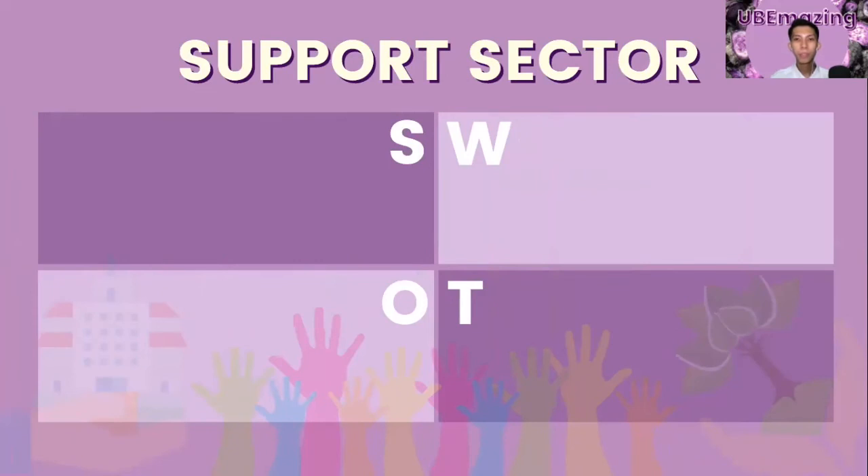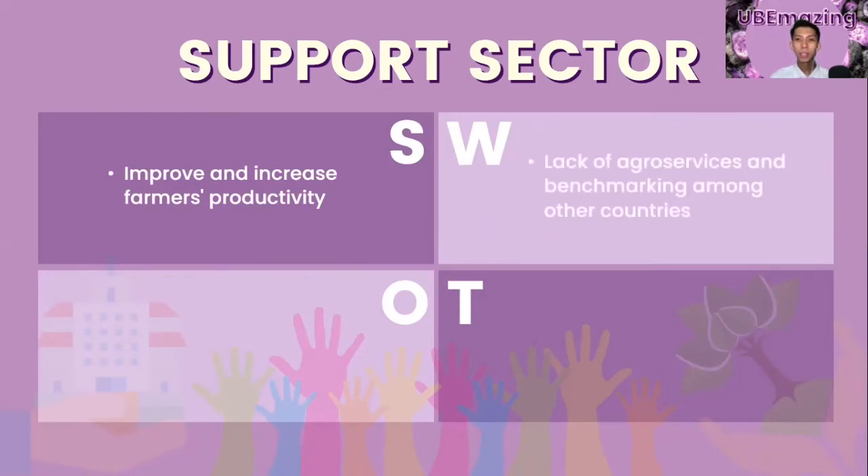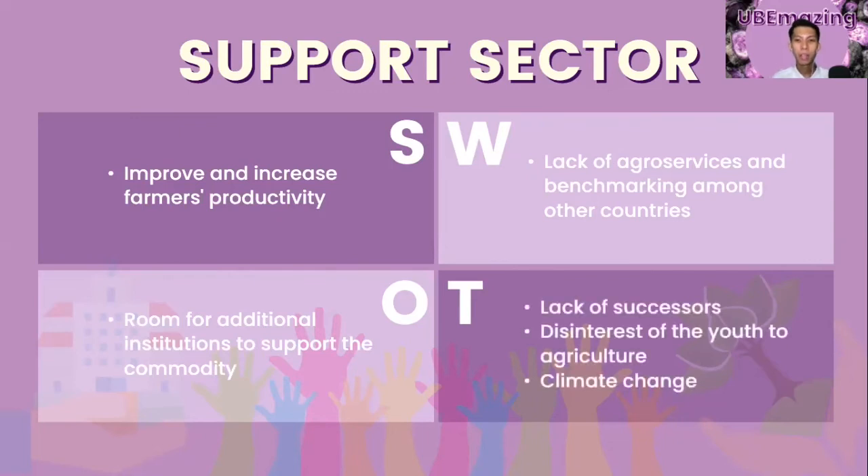For the marketing sector, the strength is fewer middlemen involved, the weakness is the high price of the crop, the opportunity is high demand locally and globally, and the threat is climate change. For the support sector, the strength is improved and increased farmers' productivity, the weakness is lack of agro-services and benchmarking among other countries, the opportunity is room for additional supporting institutions, and the threats are lack of successors, disinterest of the youth in agriculture, and climate change.